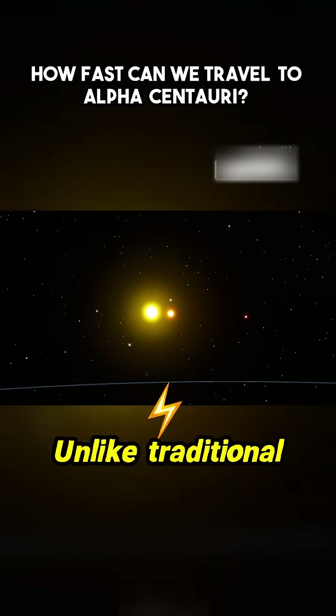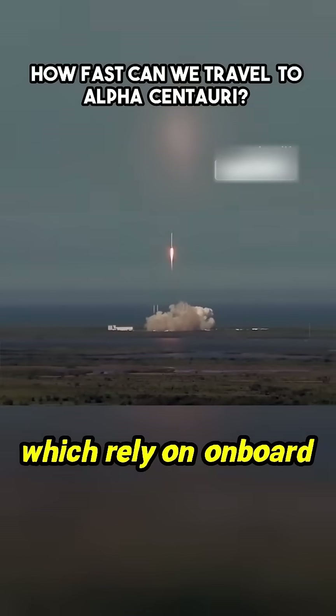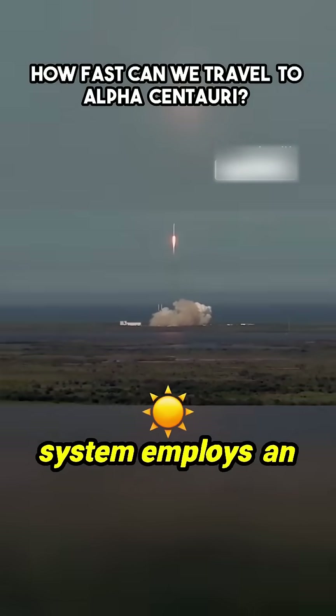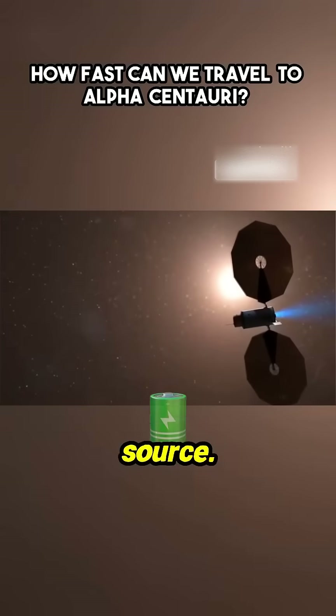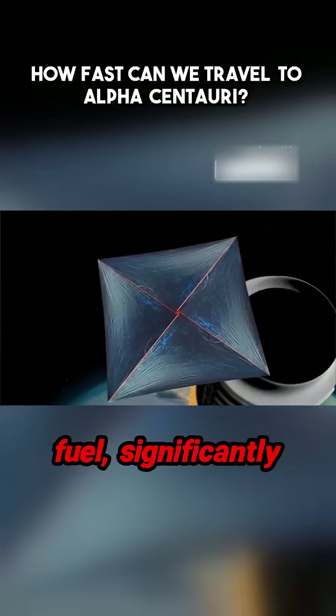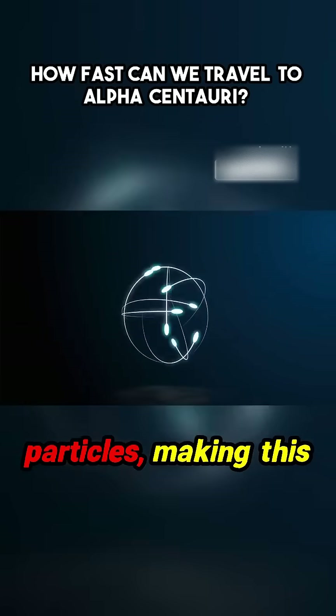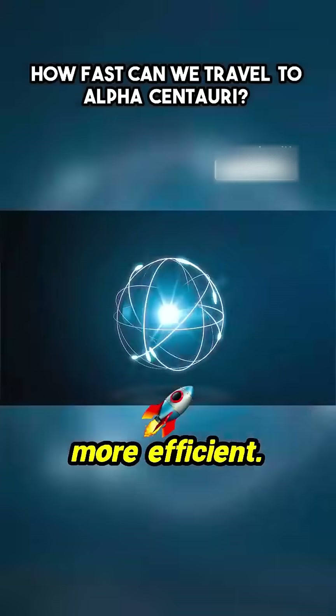But why use electron beams? Unlike traditional propulsion methods, which rely on onboard fuel, the Sunbeam system employs an external energy source. This eliminates the need to carry heavy fuel, significantly reducing the spacecraft's mass and enabling faster acceleration. Additionally, electrons are easier to accelerate compared to other particles, making this propulsion method more efficient.